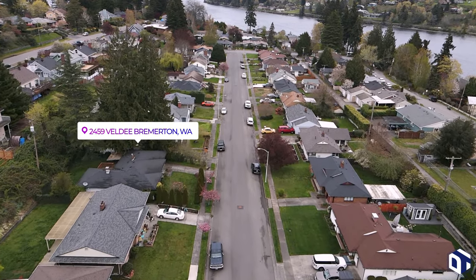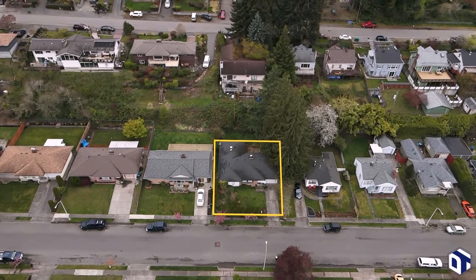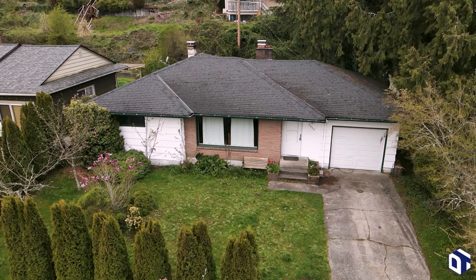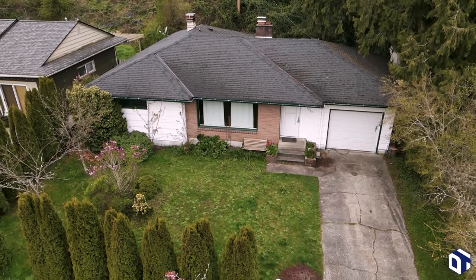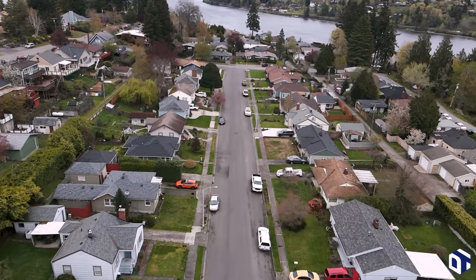Hey, homebuyers. Are there any single-family homes coming to the market in Bremerton, Washington? Right now, it's hard to find anything that is move-in ready and affordable. And if you do find something that would work, it's rare that the home is on a quiet and friendly neighborhood street like Velde Avenue.